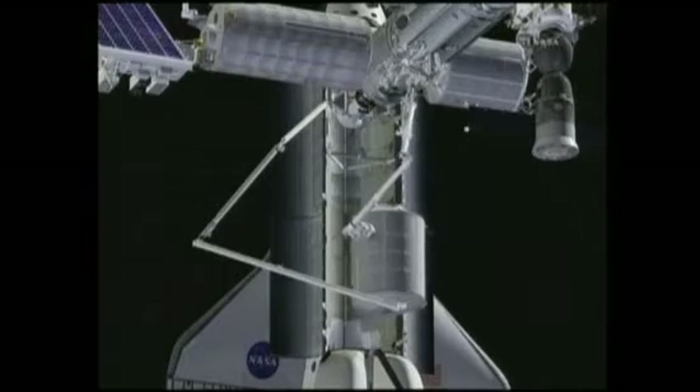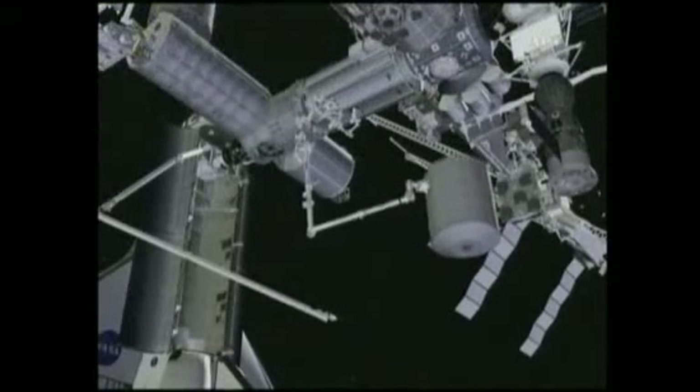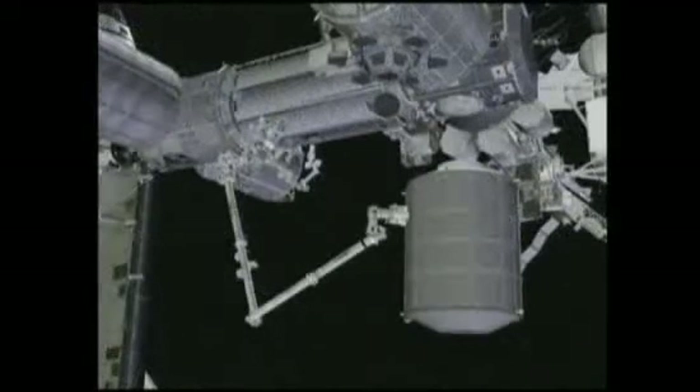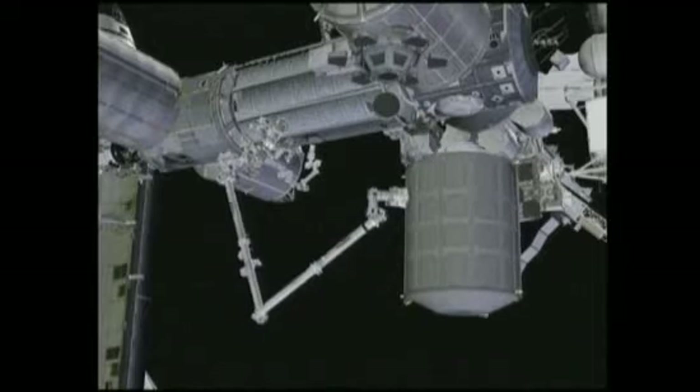Once in orbit, it will be attached to the Earth-facing port of the Unity module, the U.S. part of the ISS, where it will remain as a permanent multipurpose module for the rest of the station's working life in space.